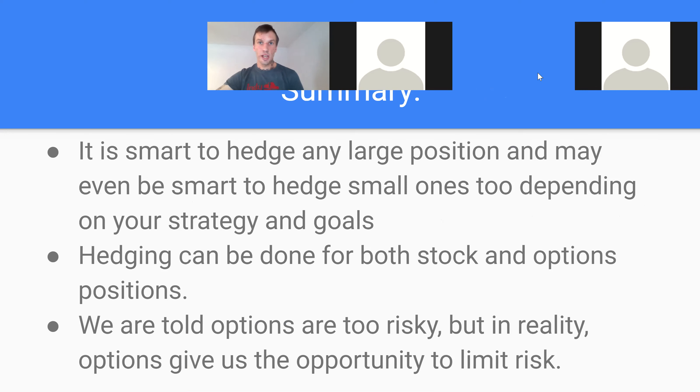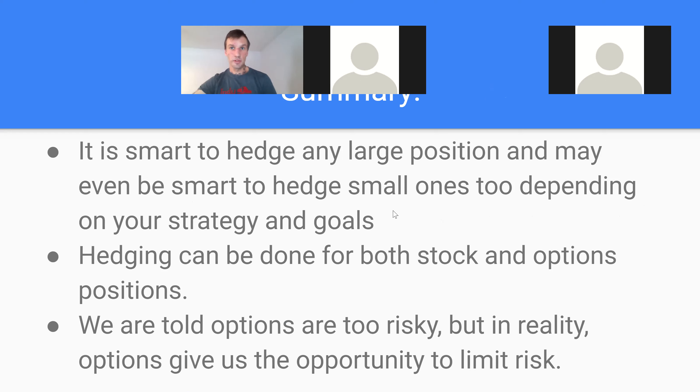So a quick summary: it is always smart to hedge a larger position — you never want to be all in on a position. Dan lost his lunch not listening and going all in on positions with no hedge. It's really smart to hedge your large positions. For small ones, if I'm just buying a handful of calls, I won't worry too much. But if I'm spending more than 1% of my account, I'm definitely using a hedge. It depends on your strategy and your goals. It can be done for stocks and options. This is why everybody else says options are too risky, but in reality options give us the opportunity to limit our risks and not take on as much initial risk up front.